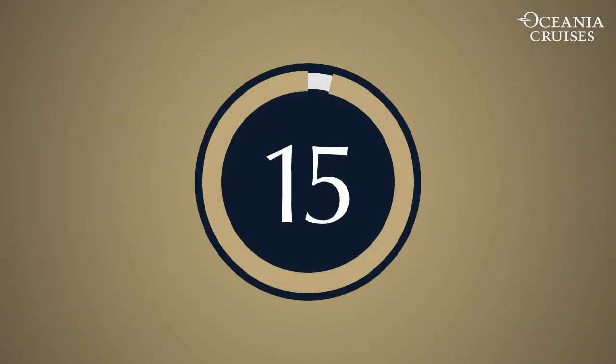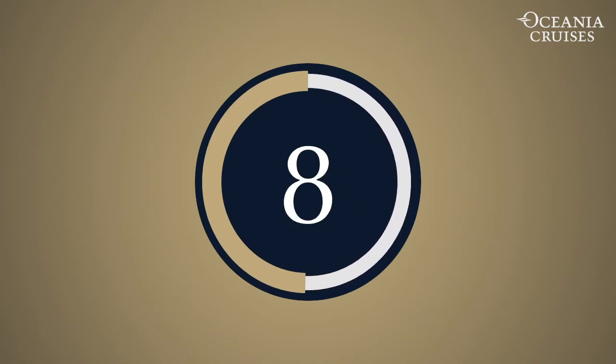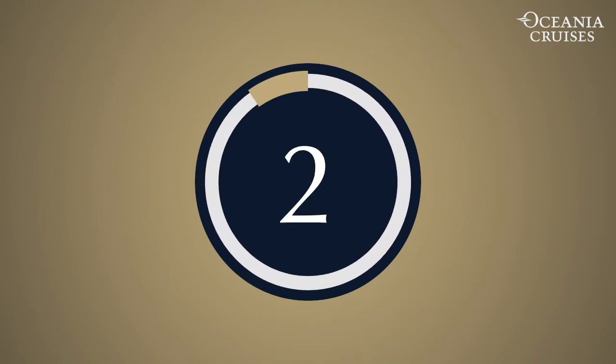Question number seven: The ATM was invented by John Shepard Barron, and the first ATM was introduced in what decade? The answer is the 1960s — specifically 1967, at Barclays Bank in the UK.